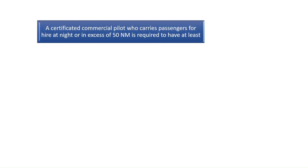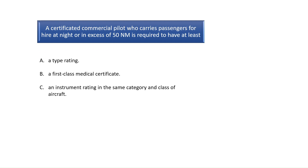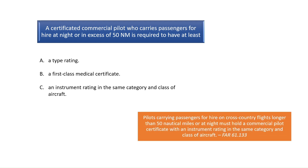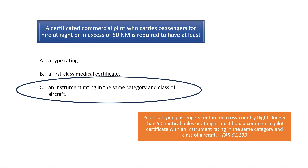Question 2. A certificated commercial pilot who carries passengers for hire at night or in excess of 50 nautical miles is required to have at least what? According to FAR Part 61.133, pilots carrying passengers for hire on cross-country flights longer than 50 nautical miles or at night must hold a commercial pilot certificate with an instrument rating in the same category and class of aircraft. The correct answer is C.